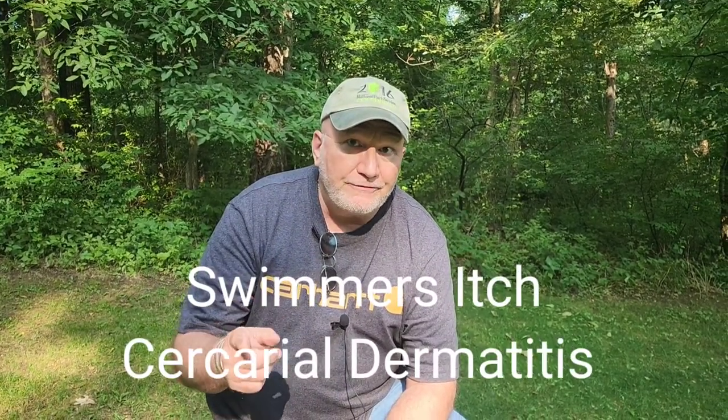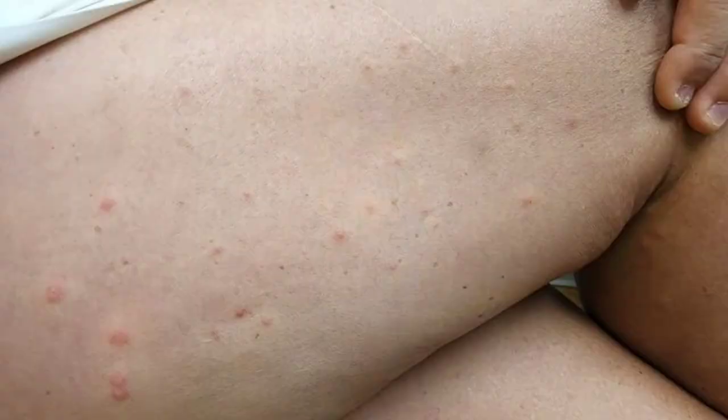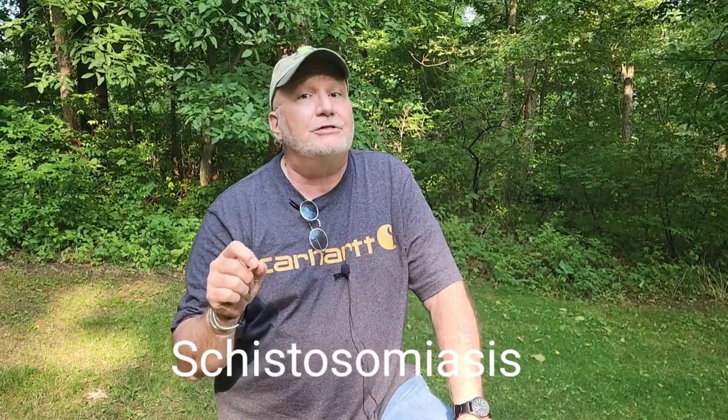That is called swimmer's itch. Here's a photograph of what that looks like — multiple little bites, almost similar to scabies or flea bites. That is a parasite called a schistosome. That is not schistosomiasis. Schistosomiasis is a larva that can get into your intestines and body and make you very sick — it's found in South America, St. Lucia, Colombia, and certain areas in South America. We do not have that in the United States.